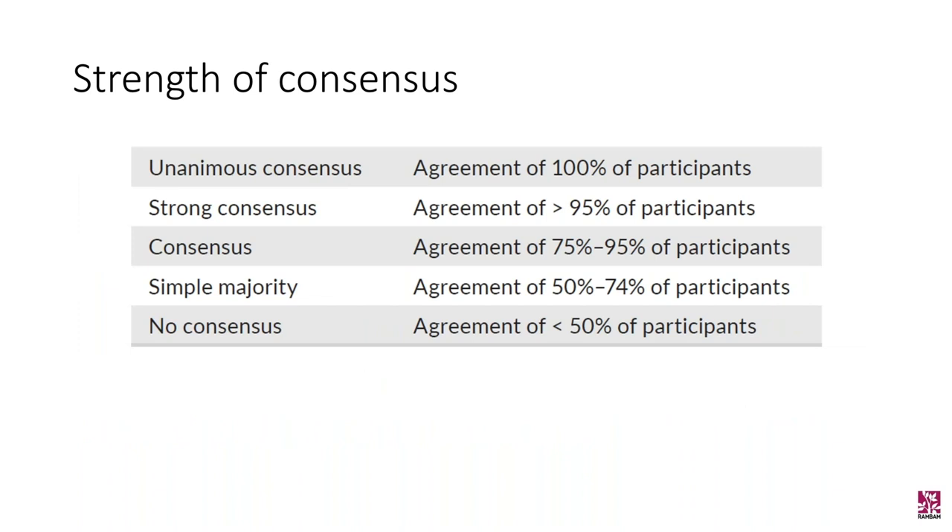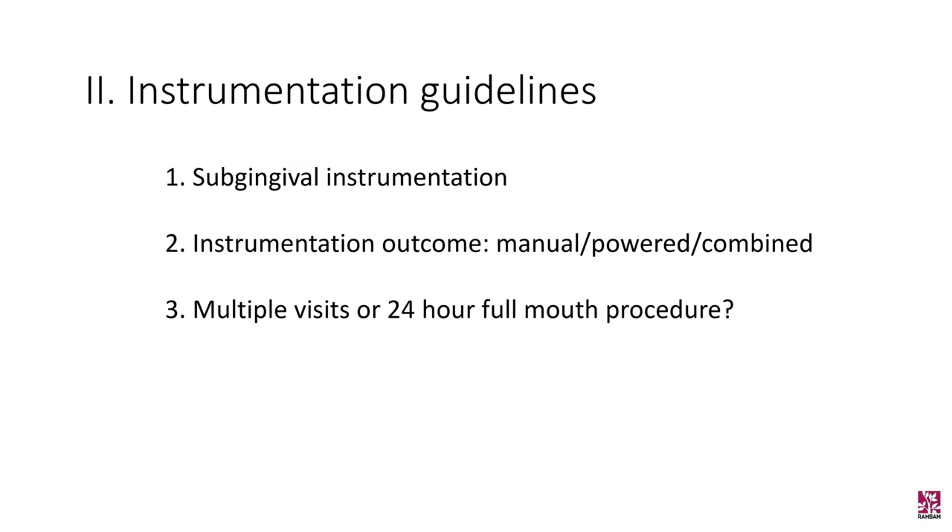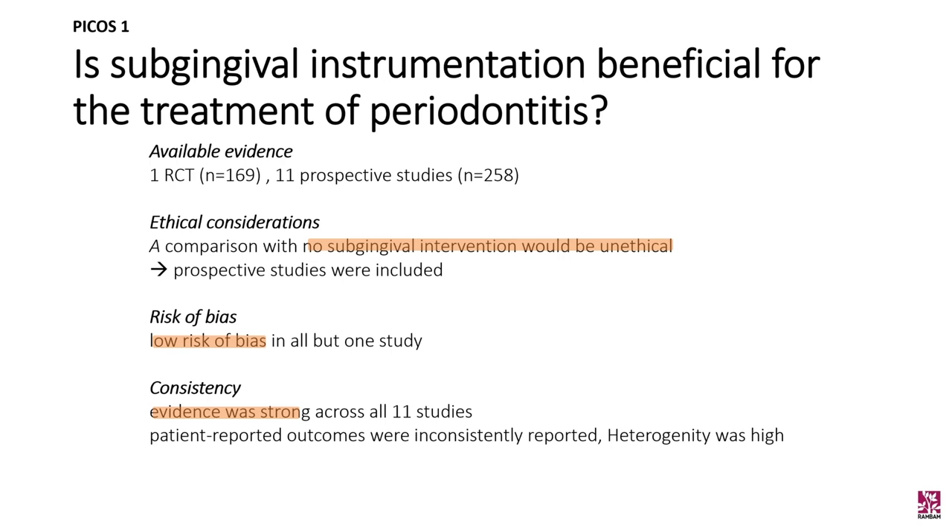Moving on to the results: the first PICOS question was whether subgingival instrumentation is beneficial for the treatment of periodontitis. This was based on one RCT with 169 patients and 11 prospective studies with 258 patients. It would be unethical to do a comparison with no subgingival intervention, hence the prospective studies were also included. Overall, there was a low risk of bias, evidence was strong, and the outcome variables were pocket depth reduction, residual pockets of four millimeters or less, and bleeding on probing.